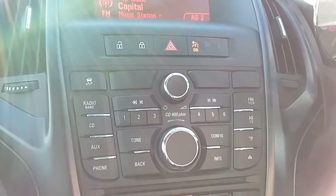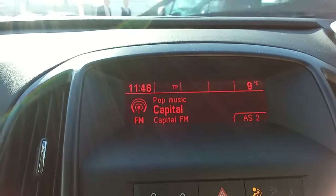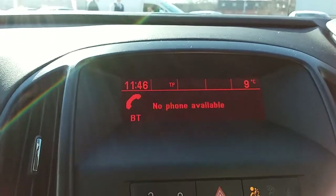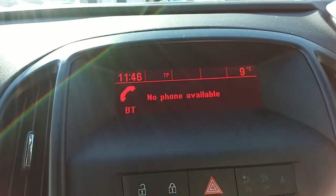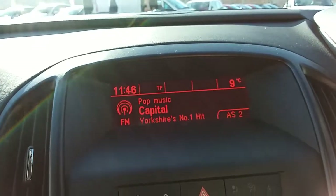Moving on to the main controls for the centre display, you can see you'd have your FM as well as AM radio stations — plenty of stations to choose from with good sound quality in this car. You can also connect your phone via Bluetooth, which will allow you to use hands-free — the safest way to make any sort of calls while driving.